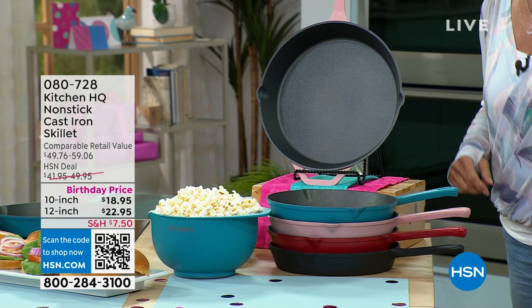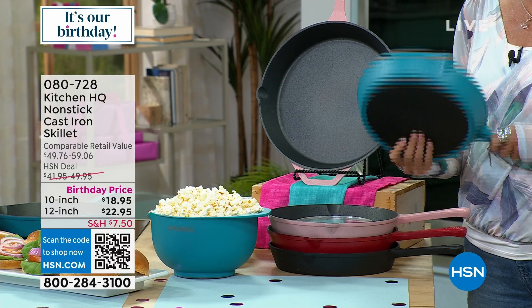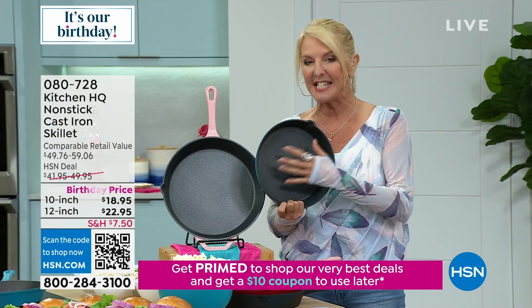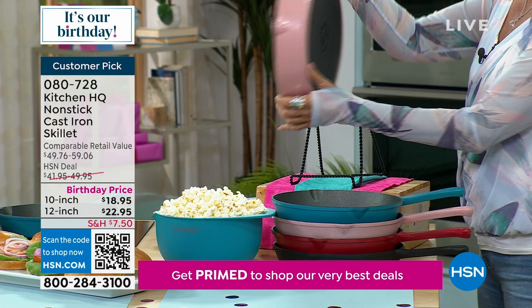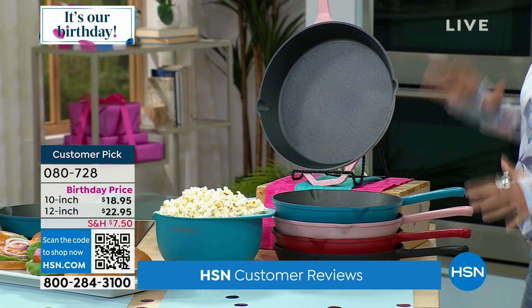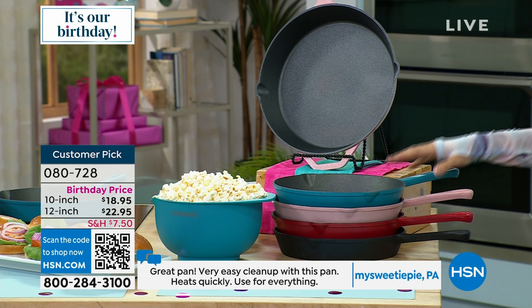We have a special offer — more than 50% off on a customer pick. You guys love this pan — it's the brilliance of cast iron but none of the mess of cast iron. It's actually nonstick inside. In the big 12-inch option I'm down to only one color — rose — and it's a really gorgeous, fun color. The 10-inch has all four colors: teal, rose, red, and black.